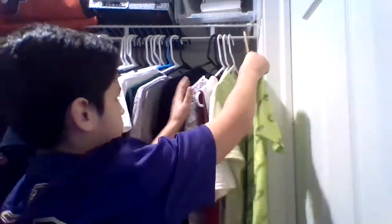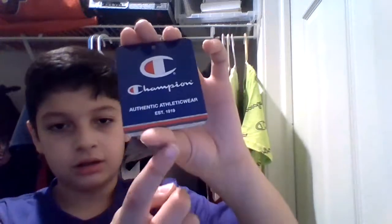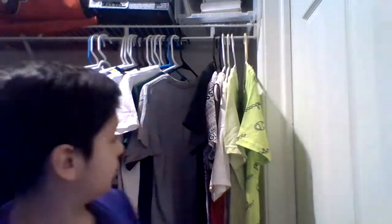I actually have the tags of the Champion shirt because I didn't throw them out — it cost eight bucks, that was their low price. Got the Champion tag — authentic athletic wear, established 1919. So yeah, I think that's it. Hope you like the review, I hope you like my closet and the clothes I wear. Bye — gotta hurry this up, you know.